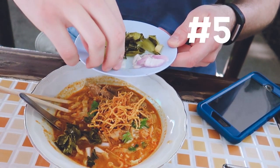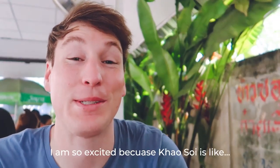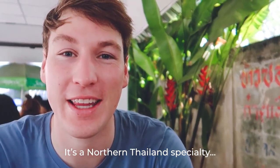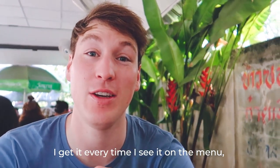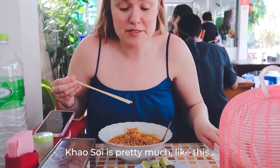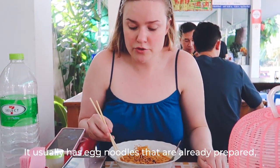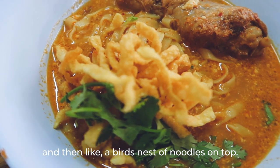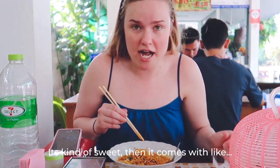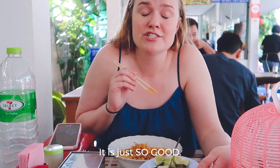Now on to our favorite dish — not just in Thailand, but probably in the entire world: Khao Soi. Khao Soi is like one of the top reasons we came here. It's a Northern Thailand specialty. I get it every time I see it on the menu, which is not very often back home. Khao Soi is pretty much a coconut curry-based soup with egg noodles, with crispy fried noodles on top, chicken, and it comes with pickled mustard greens, red onion, and lime. It's really, really good — kind of sweet.